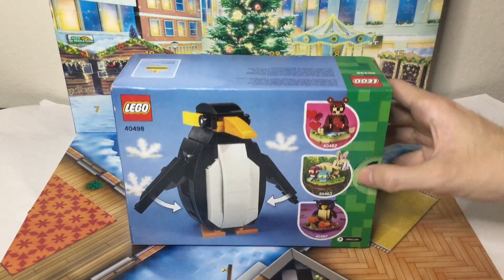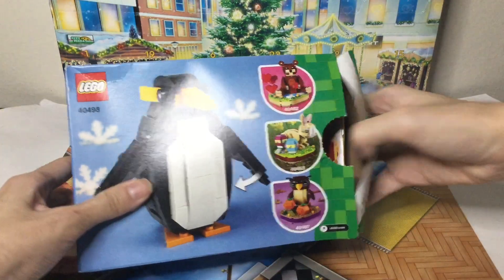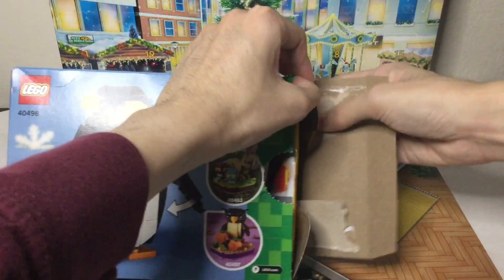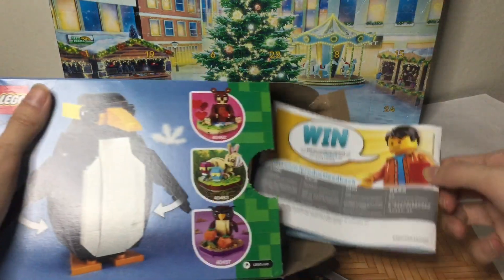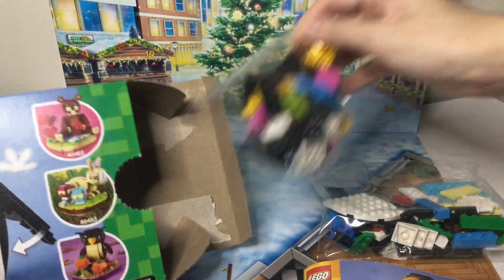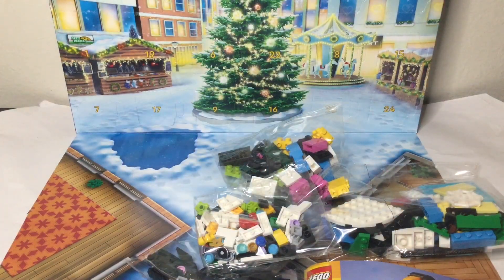Let's open it up. It's a little punch thing where you can punch with your thumb. And you gotta mess the box up a little bit. Instructions, before the QR code. Four bags. Now let's build.